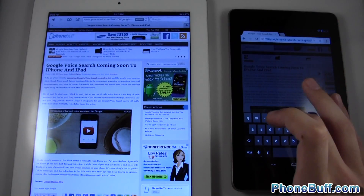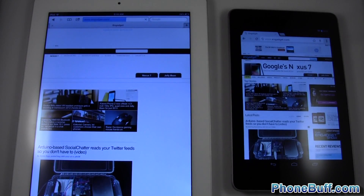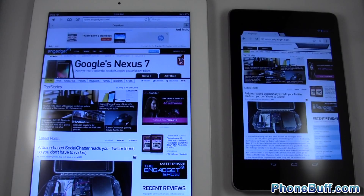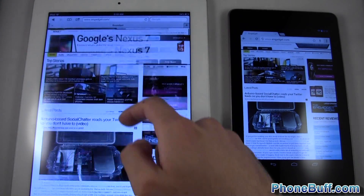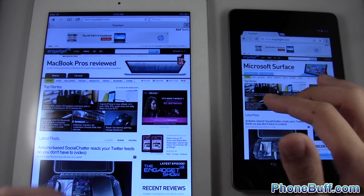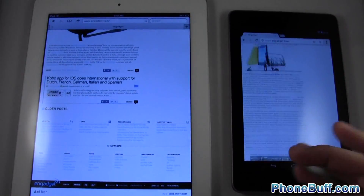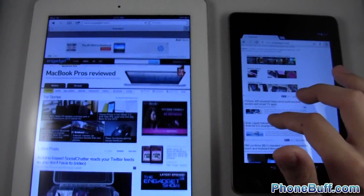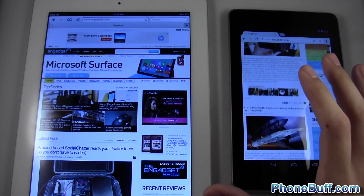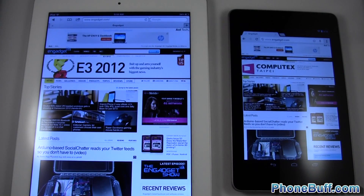Let's go to another website — Engadget. One, two, three, go. I saw the content a little faster here, and now we've got the whole web page and it looks like it's fully loaded. The iPad is still going and now it's about done. Let's do a scroll test so you can see how it looks when you scroll down. I'm going to scroll down pretty fast on both devices — looks pretty good actually. Usually the Nexus 7 shows a little white screen while scrolling, but in this case it's not, so that's pretty good.